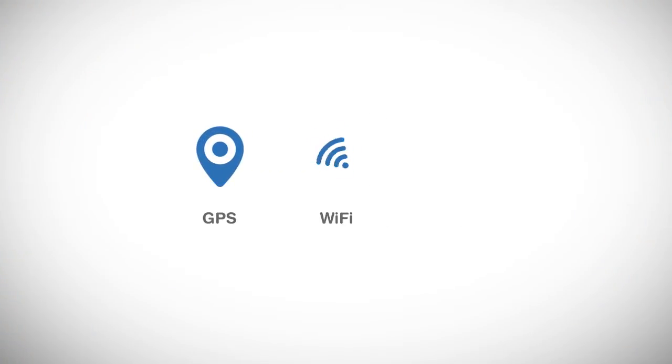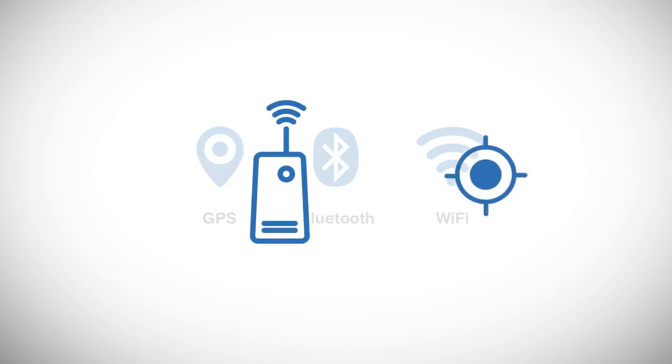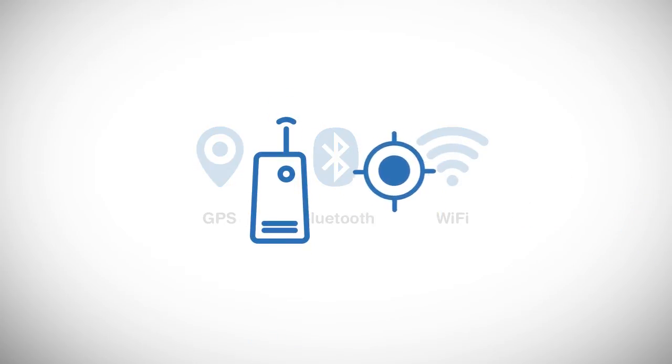IDECA's indoor positioning technology can help you. It is unlike GPS, Wi-Fi or Bluetooth positioning technologies where you need to operate special equipment and where there is a great margin of error.